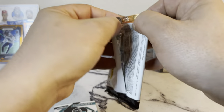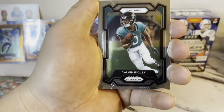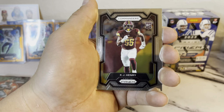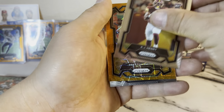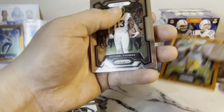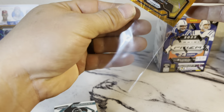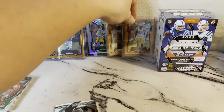Last one for this box — looks like we got another orange. Calvin Ridley for the Jags, KJ Henry for the Commanders rookie, and a Packer — Preston Smith, Preston Smith, Michael Thomas. Not a big Packer fan.